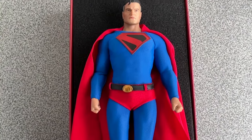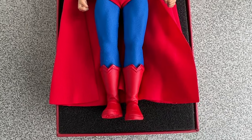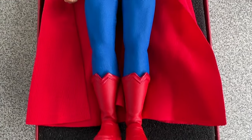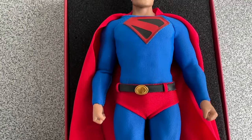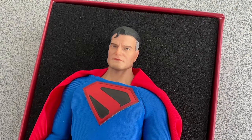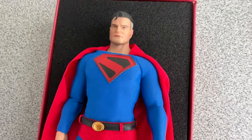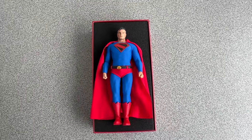Kingdom Come was a big success. It even won the Eisner Award for best limited series. Since then, the Kingdom Come Superman has crossed over to other media, like animated movies and TV shows. Whenever you see an older Superman with a black and red suit and a black belt, it is the Superman from Kingdom Come.